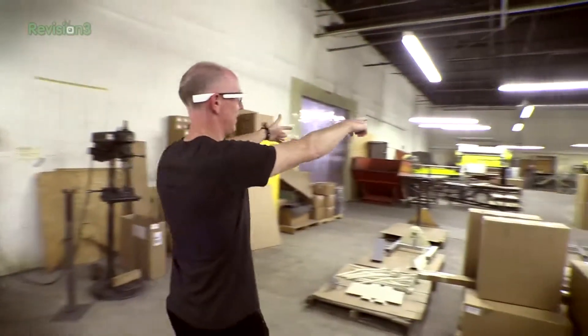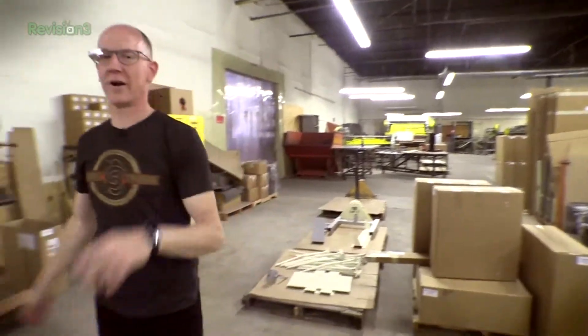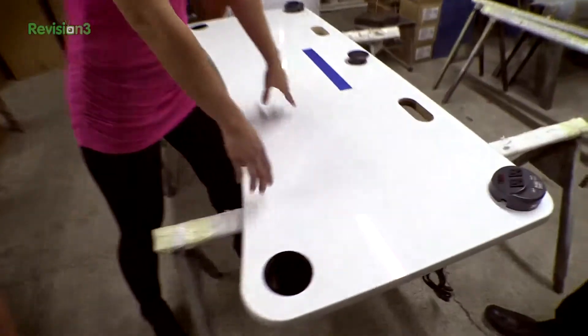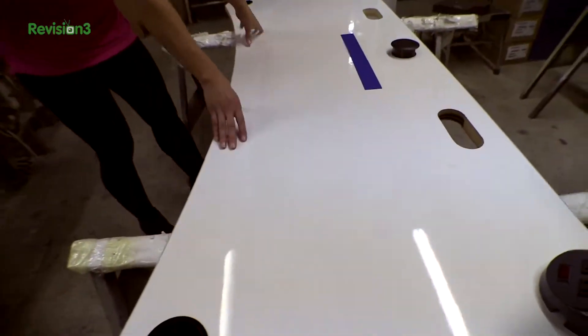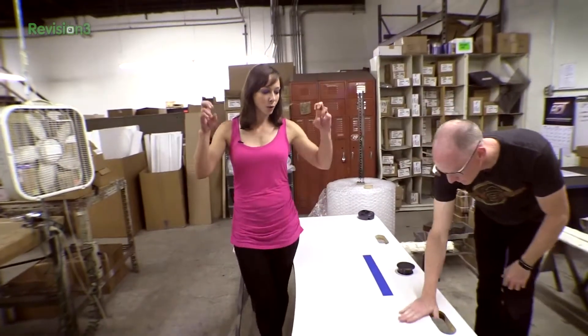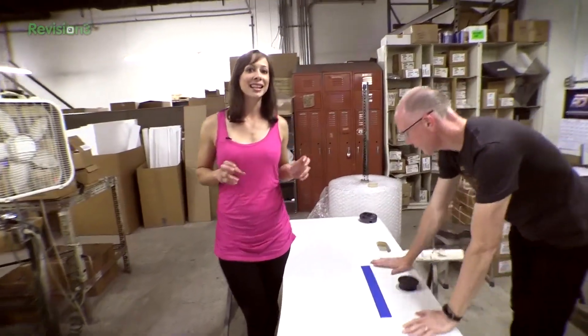Okay guys, guess what? We're actually in the UpDesk factory. All eyes right here on this. This is what you guys asked for. So we have been talking to you guys about the quote unquote special custom GeekBeat UpDesk.